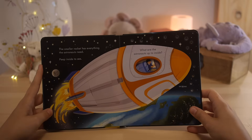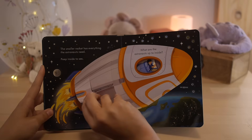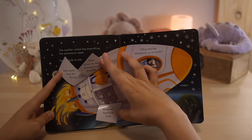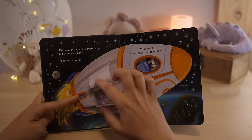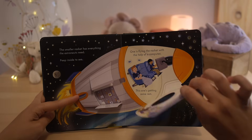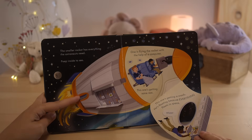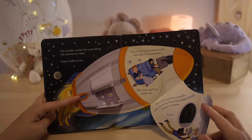The smaller rocket has everything the astronauts need. Lots more fuel for flying, tanks of air for the astronauts to breathe, and boxes of food and tools. What are the astronauts up to inside? We can see them through the window. One is flying the rocket with the help of a computer. This one's getting some rest. This one's getting a snack — he's floating because everything floats in space.